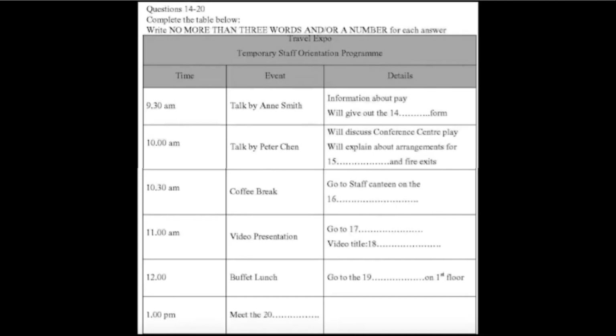Following Anne's talk, you'll hear from Peter Chen, our conference manager. He will be going over a plan of the conference centre with you, which will help you to orient yourselves. He will also go through the security arrangements with you and show you the fire exits.